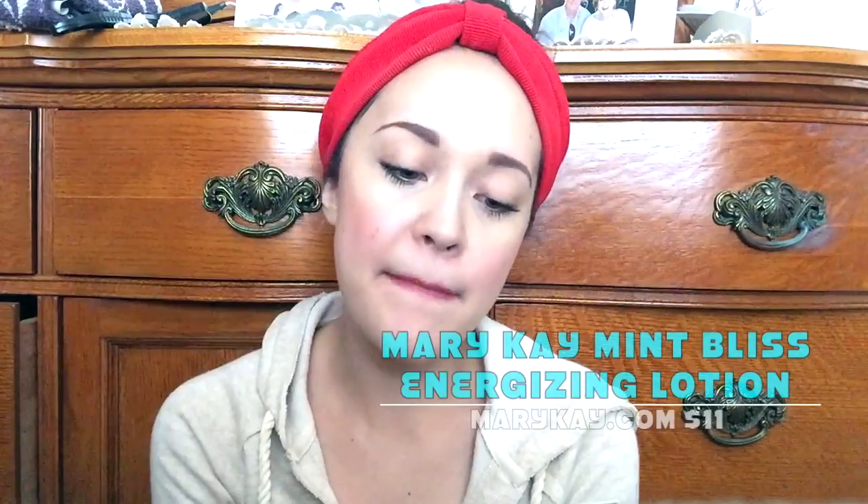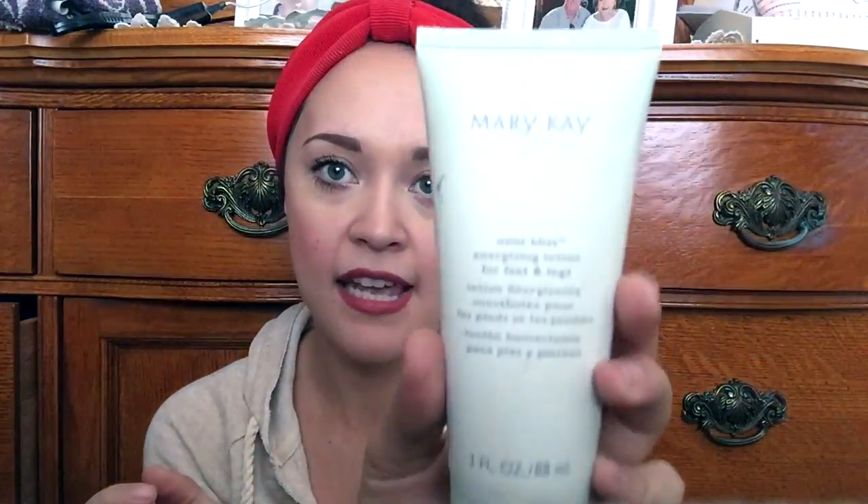The only skincare-type thing I've been obsessed with this month is the Mary Kay Mint Bliss Energizing Lotion for feet and legs. My grandma is a Mary Kay consultant so she gave me this bottle. Ever since I started working at Disney, I've been losing feeling in my toes from wearing heels, and my feet would throb at the end of the day from standing for hours. My grandma gave me this and it is amazing — it is Jesus in a bottle.